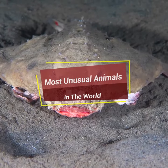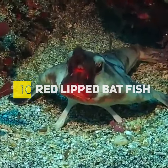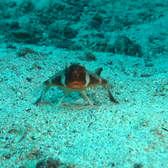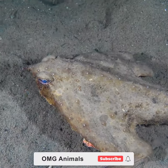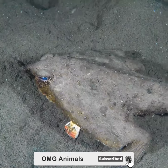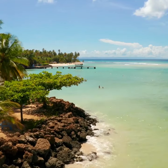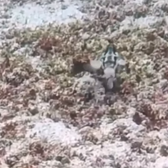Most unusual animals in the world, part 10: the red-lipped batfish. The red-lipped batfish is an unusual fish. This type of fish is a bottom dweller and is usually found within the sandy bottoms of reefs or on the ocean's floor. Red-lipped batfish were found on the Galapagos Islands. This fish is actually a pretty bad swimmer.